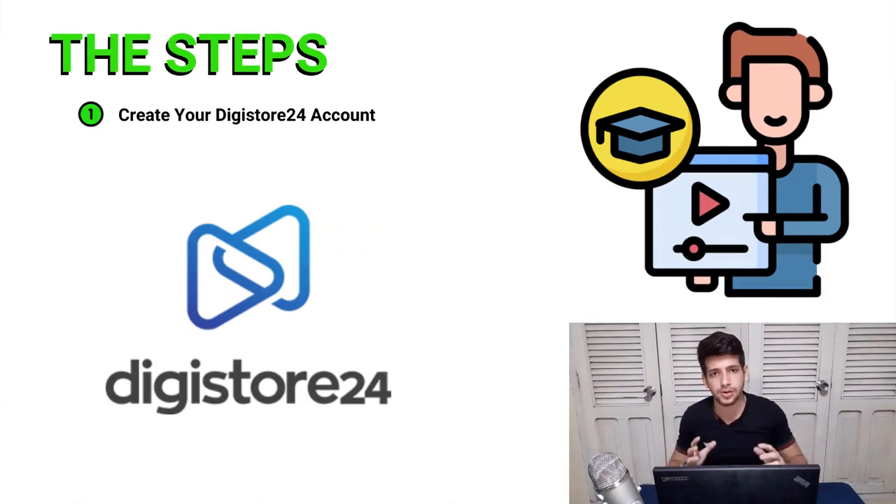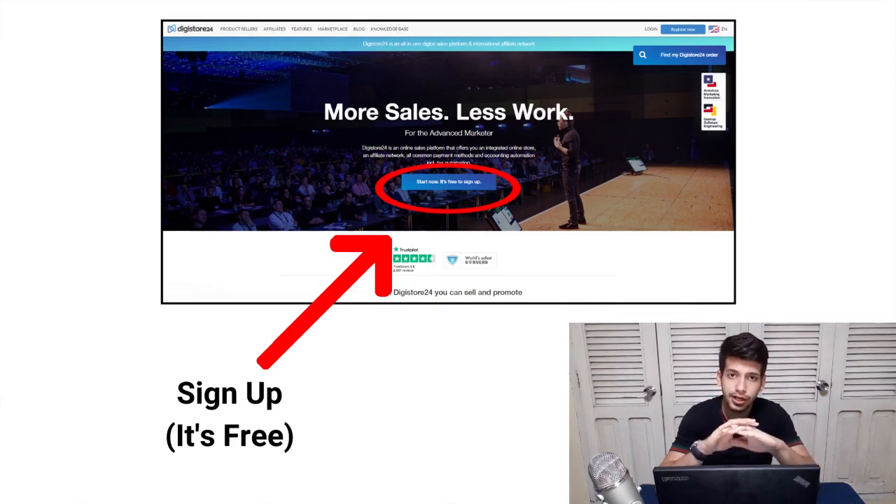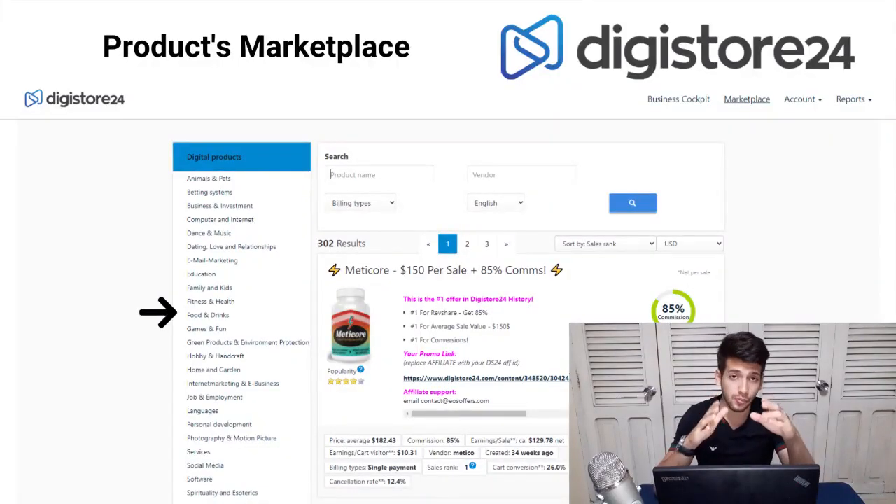Step one is creating a free Digistore24 account to access all the products available inside. This is going to be a very simple process. You just need to go to the Digistore24 homepage and find a button in the center that says 'Sign Up.' It's completely free — you just put in some basic information and you'll get your account right away in less than five minutes.